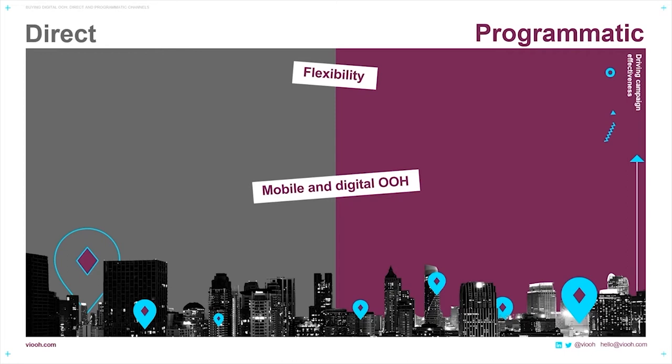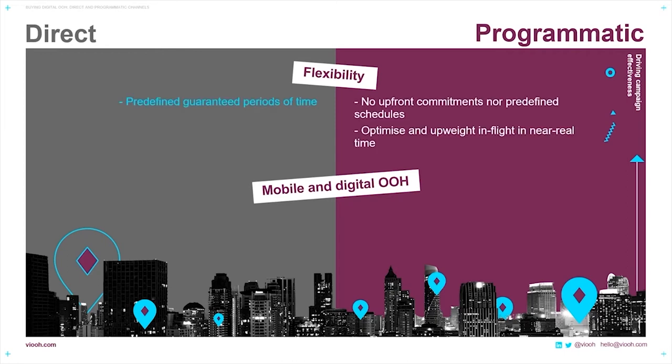Flexibility is something that we'll also look at. With direct buys, it's a pre-defined guaranteed period of time for your campaign and specific days to display your message. With programmatic and non-guaranteed deals, there are no upfront commitments or pre-defined schedules, enabling you to optimize and up-weight in mid-flight. You can choose when, where, and how many impressions you buy, and buy them in real time. With mobile and digital out-of-home, there is, of course, great affinity. With direct, you're able to leverage this through retargeting and sequential messaging. When you buy programmatically, you get those same benefits, as well as the use of geo-targeting and movement tracking.